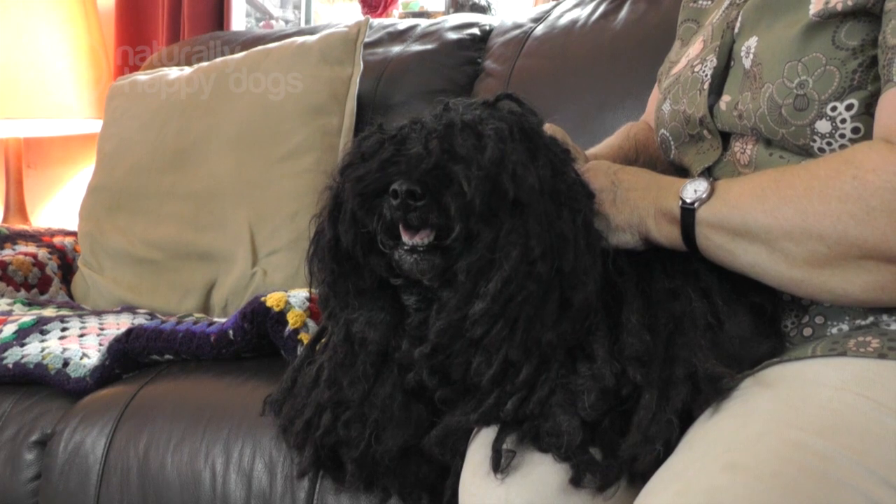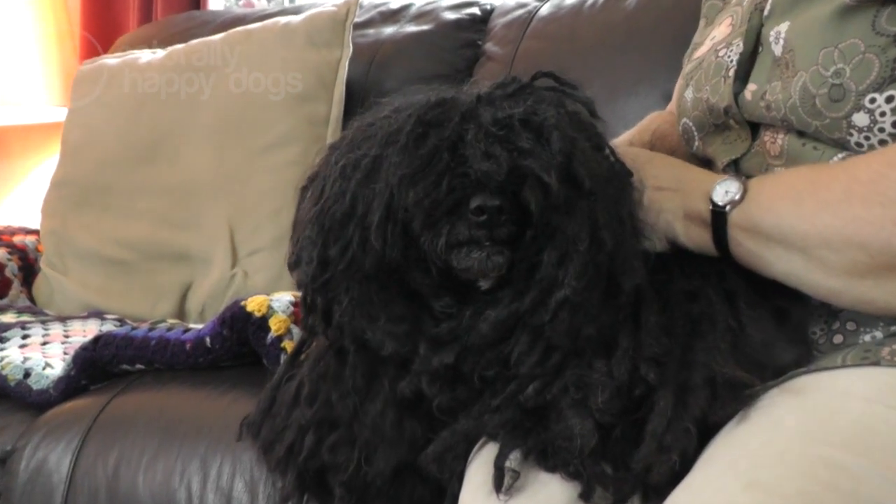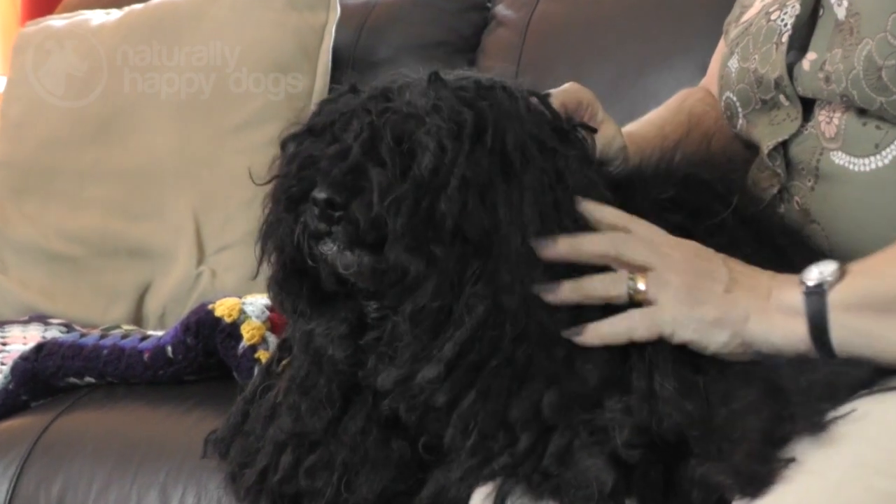Hi, my name's Jackie. I've had Pulis for 35 years, shown them and bred them. We have bred 11 champions. At the moment I have six Pulis.